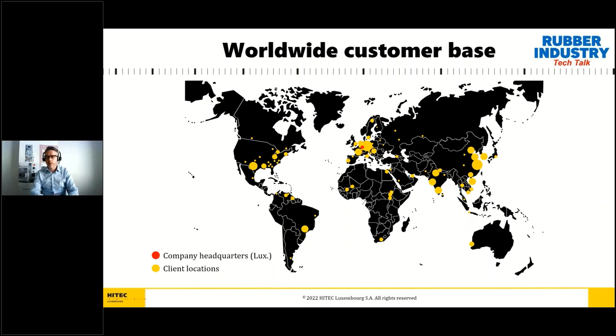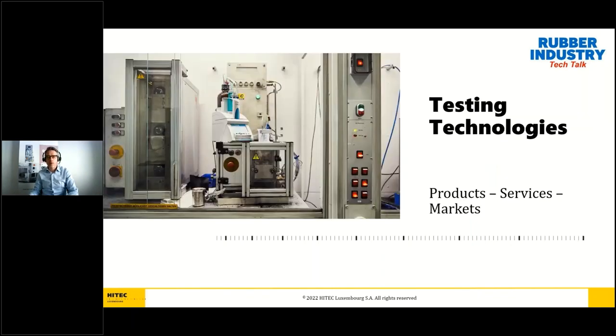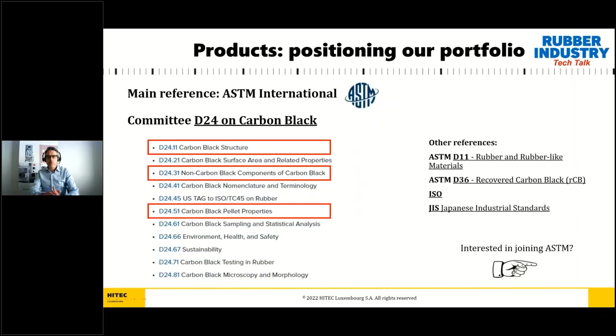Our customer base is quite international and our products find application all over the world in the R&D and quality control labs of all major producers of carbon black, tires, and rubber goods. We serve our customers directly from our headquarters in Luxembourg, where our production is also located, or through a network of local agents and partners. Let's now start to talk in detail about our products and their applications.